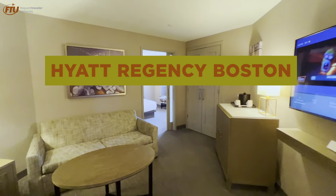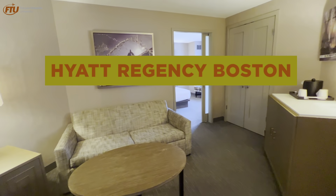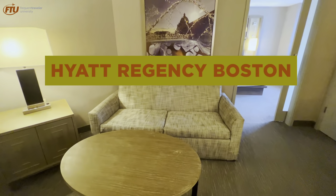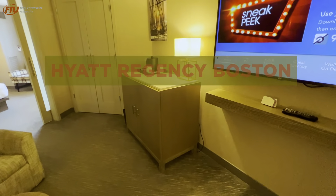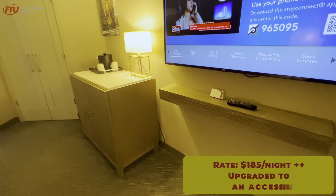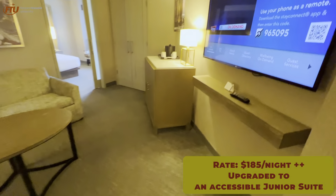Welcome to the Hyatt Regency Boston. This hotel is located right downtown, about a 10-minute walk from South Station. If you're coming in by Amtrak, it's a nice short walk. You can also take the Silver Line bus from Logan to South Station and then that 10-minute walk, so it's pretty convenient to get here from the airport.